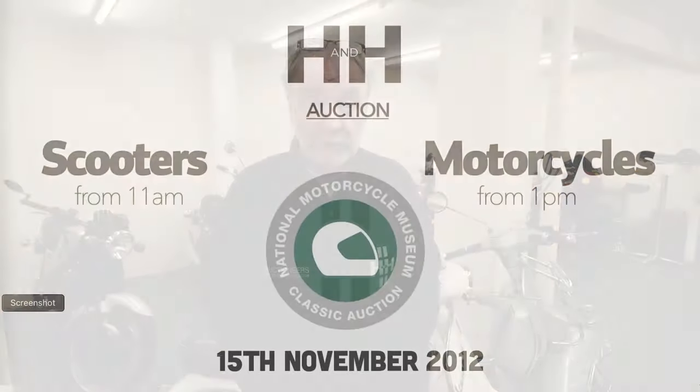The auction is on the 15th of November at the National Motorcycle Museum. Remember, viewing is on Tuesday afternoon from 1 o'clock till 6. We'll open at 9 on the day of the auction, with the scooter section first and the motorcycle section after that.